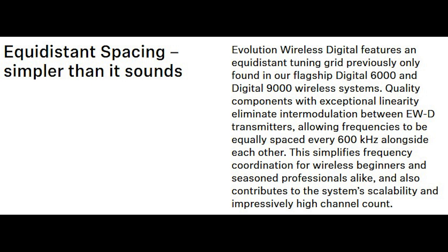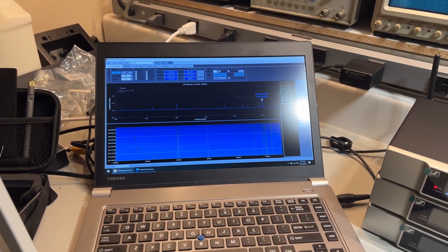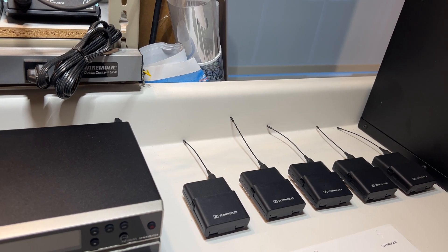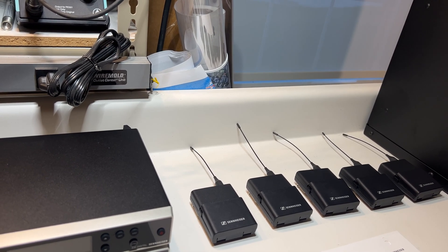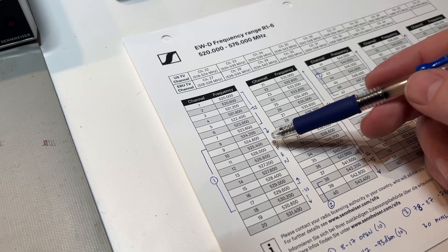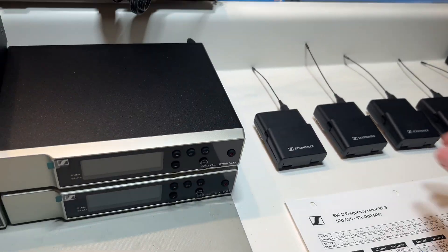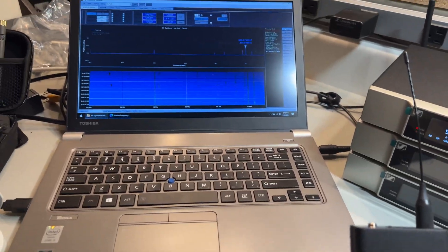The Sennheiser EWD digital wireless system claims to have highly linear components that don't create intermodulation products. I've got RF Explorer running and five body pack transmitters set to the first of the most open — actually a completely open frequency range for me. Let's turn on the first one. This one is 524.200. Let's see what happens.